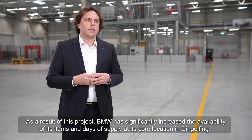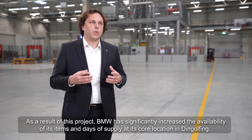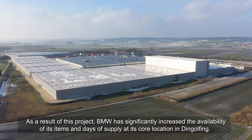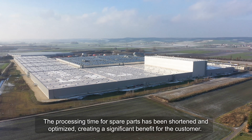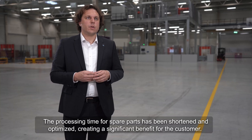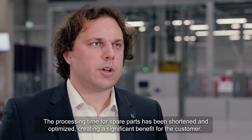As a result of this project, BMW has significantly increased the availability of its items and the days of supply at its core location in Dingolfing. The processing time for spare parts has been shortened and optimized, which creates a significant benefit for the customer.